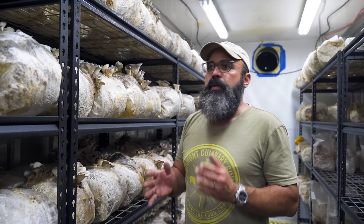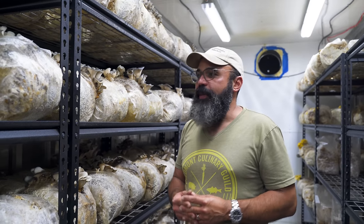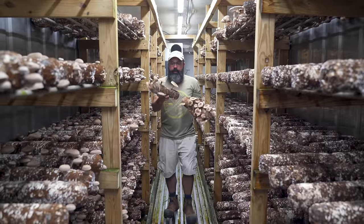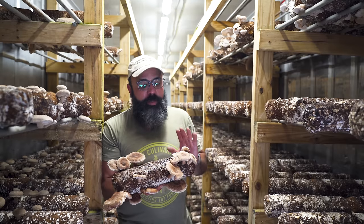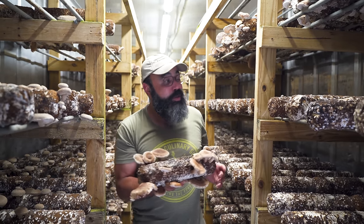Mushrooms aren't hard to grow. Growing 700 pounds a week is challenging. You have to keep it clean. You have to keep your equipment up and running. We grow shiitake now separately — it used to grow with our other stuff, but we wanted to ramp up our production. On a good week, we can grow probably 250 pounds.